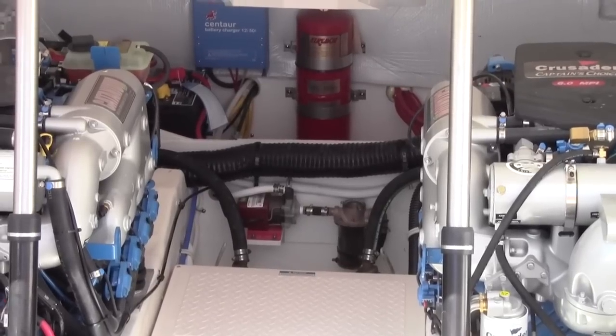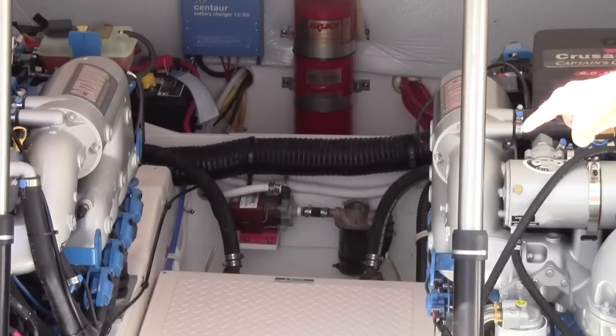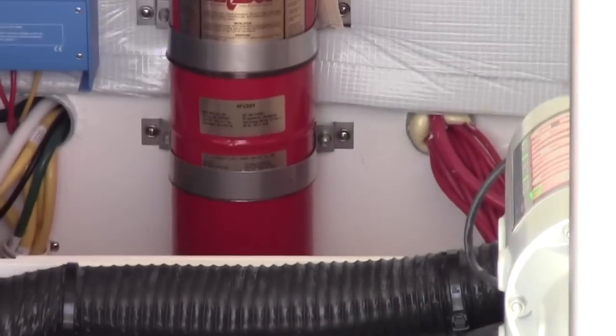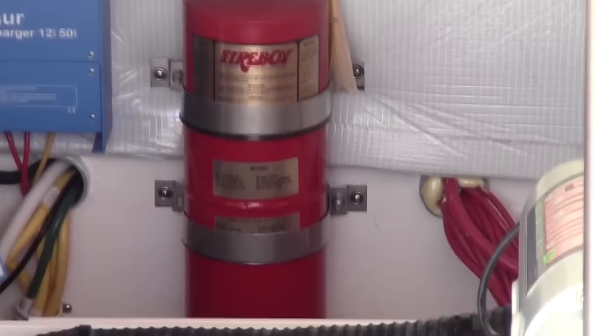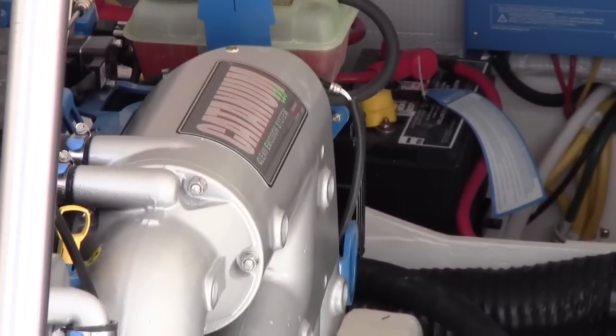There's space for a generator — it's an option not included on this boat, but a small generator can go right in there for an extra power plant. The batteries are forward. You can also see the Fireboy extinguisher that automatically goes off if you have an issue with the engines down here. This is what the engine compartment area looks like.